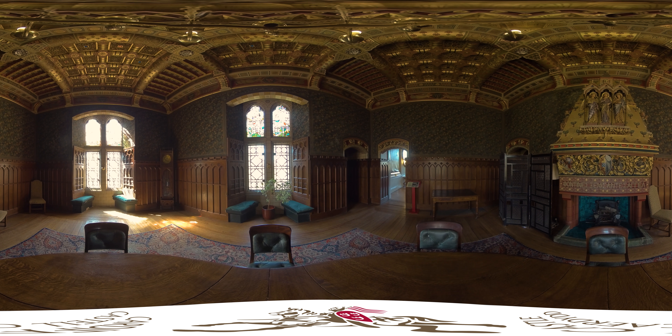The theme of the room is biblical, from the Book of Genesis. The chimney piece shows three angels flanked by Abraham and Sarah, and the Greek inscription beneath translates as, 'Entertaining Angels Unawares.'